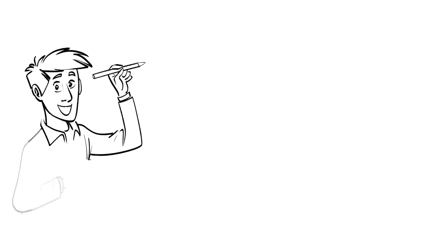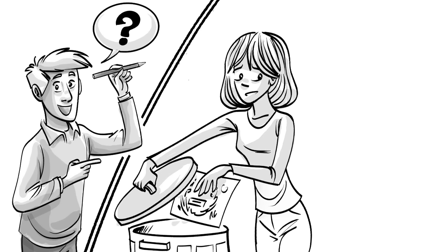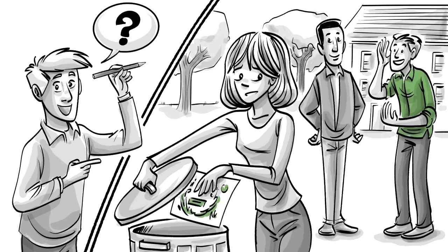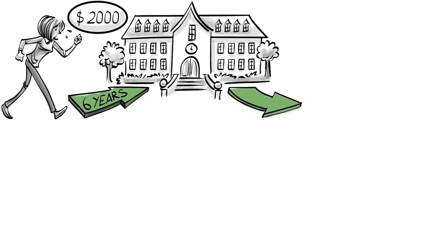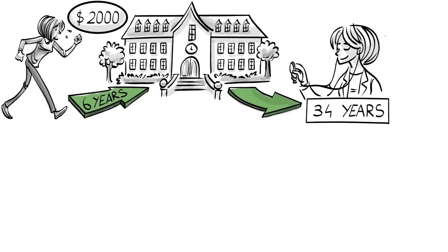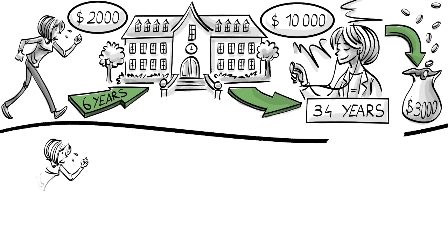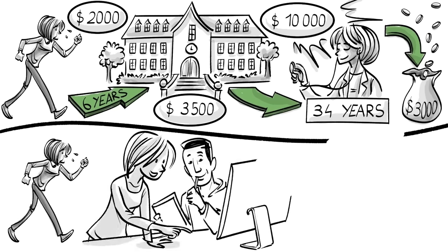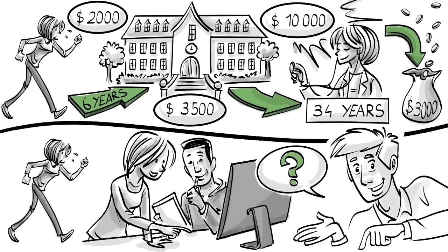Do you understand the concept? Show us! Calculate the opportunity costs of a high school student who drops the idea of earning a degree in medicine and instead chooses to help in the family business. The cost for tuition and living is $2,000 a month, and it takes a total of six years to finish university. After obtaining her degree, she works in the field of medicine for 34 years, earning $10,000 a month and spending $3,000 on monthly living expenses. If she is entering the family business, she earns $3,500 right away for the next 40 years with zero living expenses. What's financially the better choice? Post your calculations in the comments below.